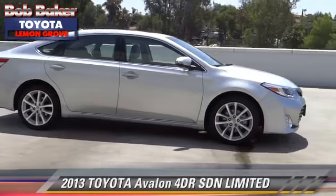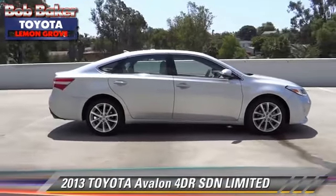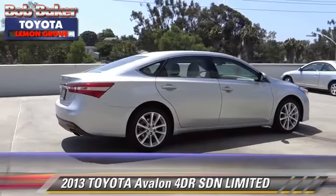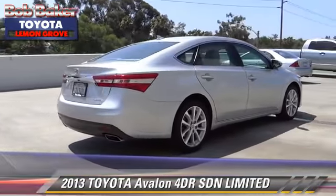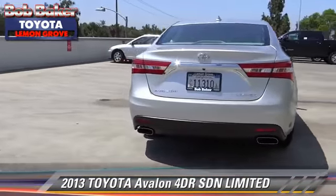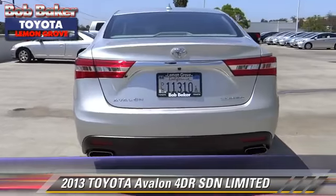The 2013 Toyota Avalon Limited. With an automatic transmission, this sedan is well-equipped. This Toyota features power windows, a sunroof, and alloy wheels.